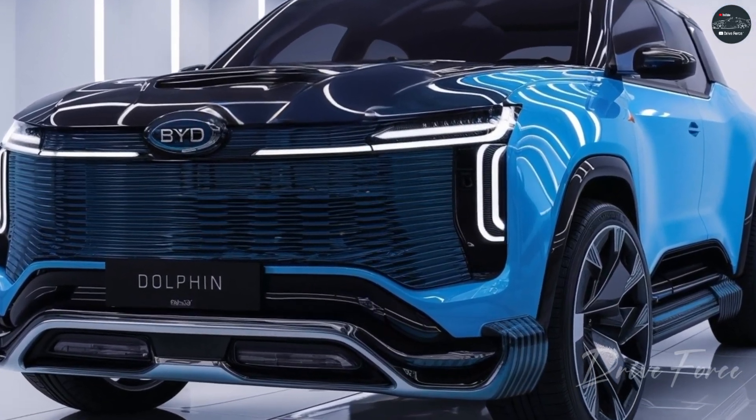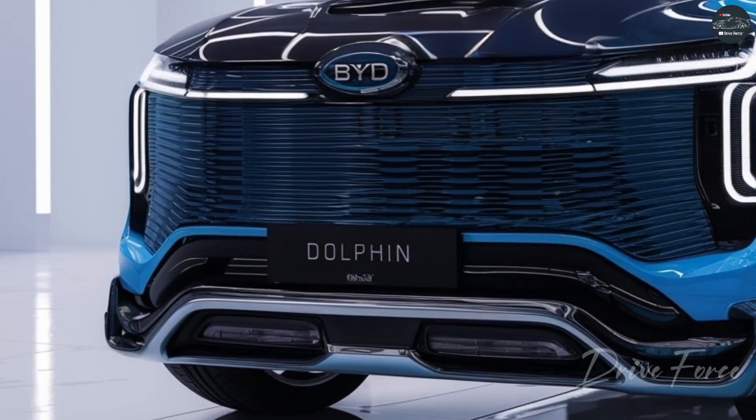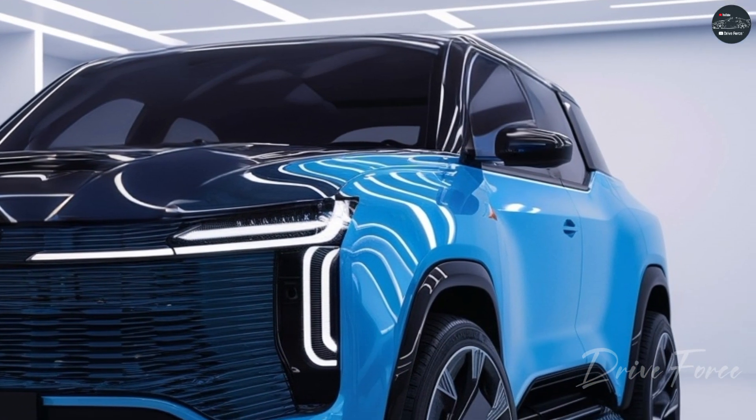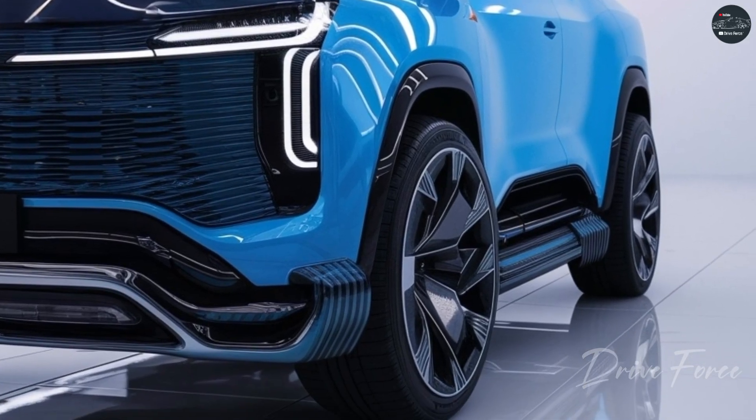With its groundbreaking battery system and an unparalleled driving range, the Dolphin doesn't just take you from point A to point B. It does so in style, with comfort and zero emissions.